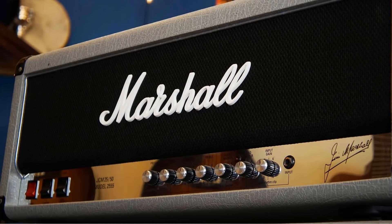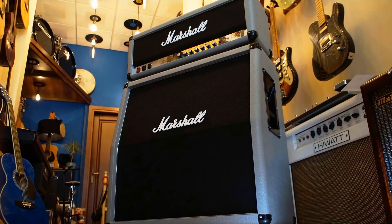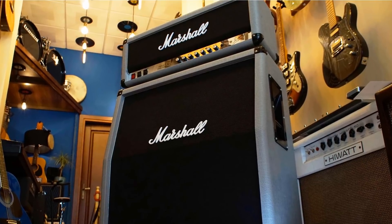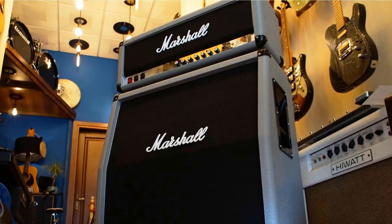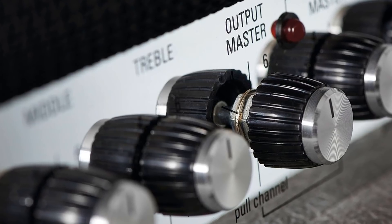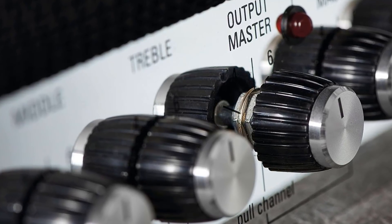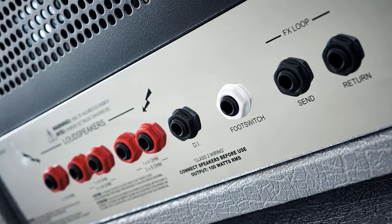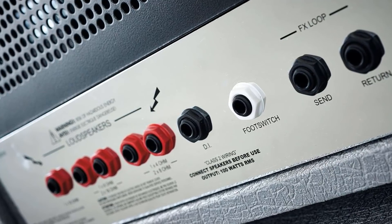A push/pull switch on the output master volume changes channels, while another on the gain knob flips the 2555x into rhythm clip mode, changing the clean channel into something a lot more aggressive. A third rocker switch changes the output stage mode from pentode to triode, dropping the power from 100 down to around 50 watts and softening the attack. The rear panel also features a series effects loop, a fixed-level frequency-compensated DI output, and a jack socket for a single-button footswitch used to change channels.